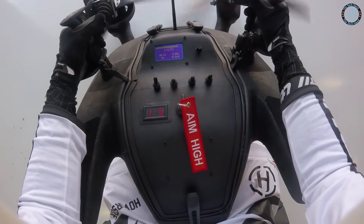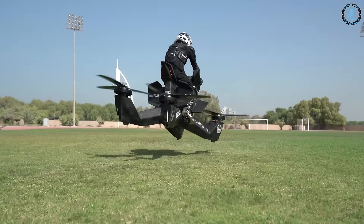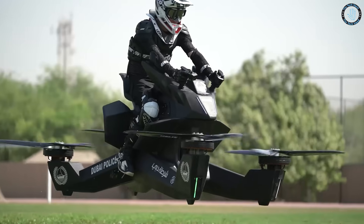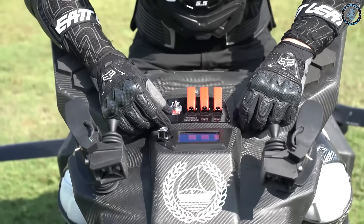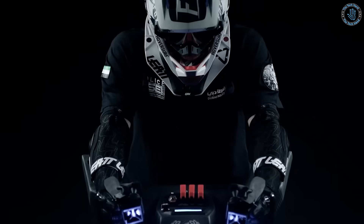The Hoverbike S3 is designed to be used in a variety of applications, such as search and rescue, emergency response, and industrial inspections, as well as for recreational use. The S3 is still in development and is not yet available for commercial purchase. HoverServe has been testing and demonstrating the S3 in recent years and is working on certifying the device with aviation authorities.